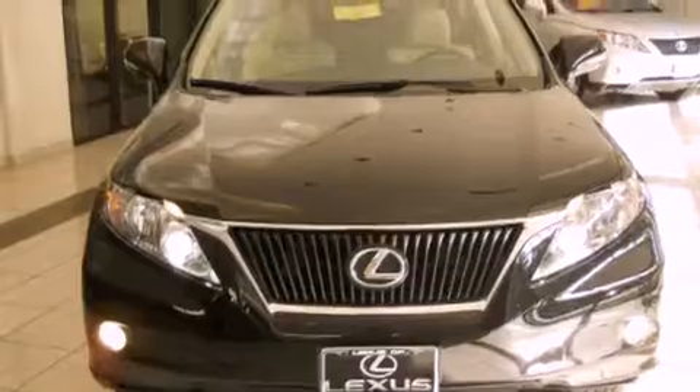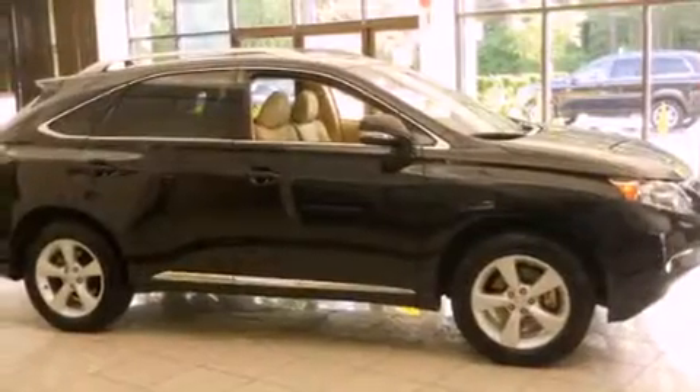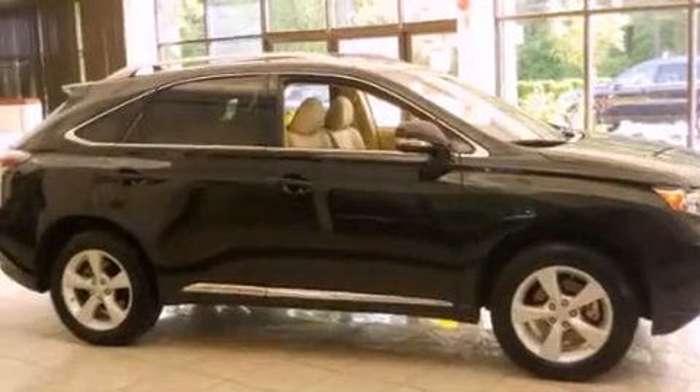A power sunroof, a navigation system, alloy wheels, satellite radio ready, a leather-wrapped steering wheel, a security system, and an anti-lock braking system.